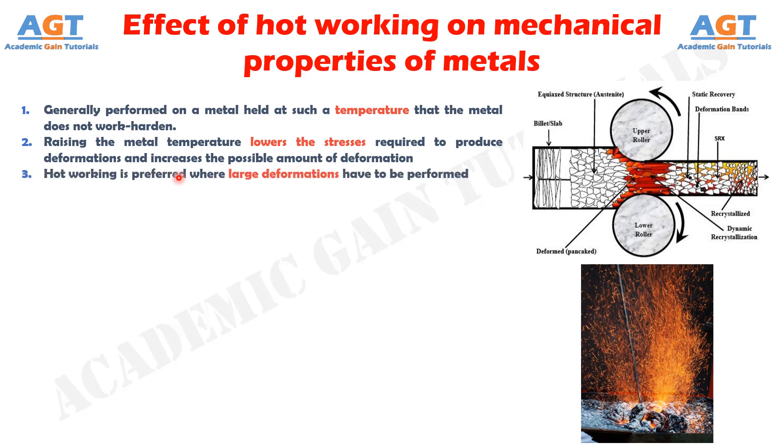Number 3: Hot working is preferred where large deformations have to be performed that do not have the primary purpose of causing work hardening.